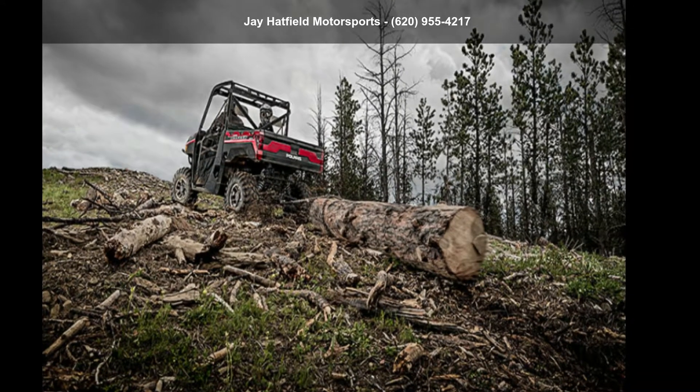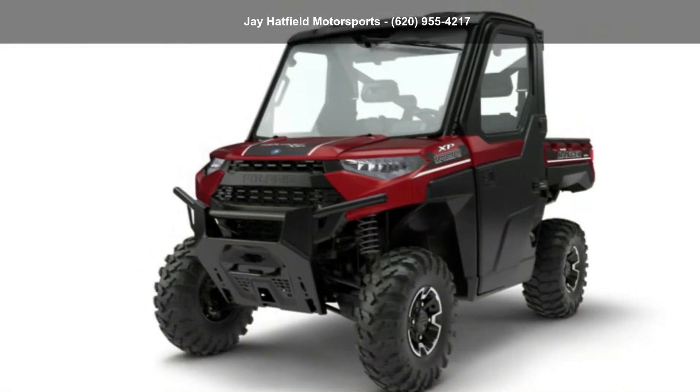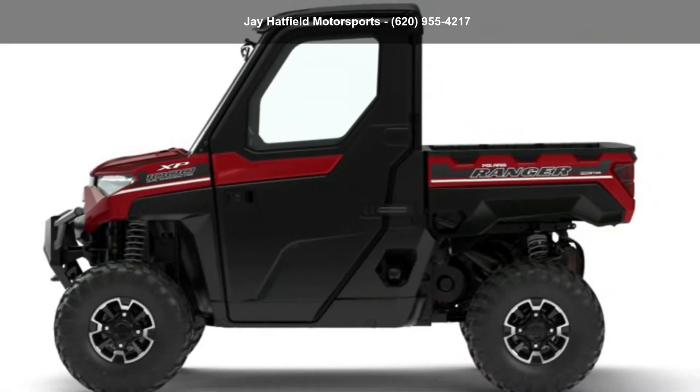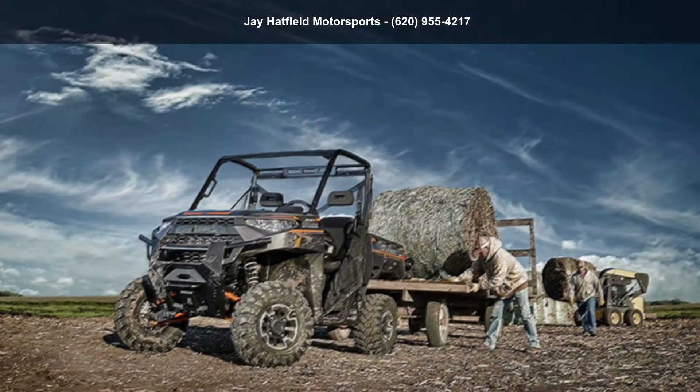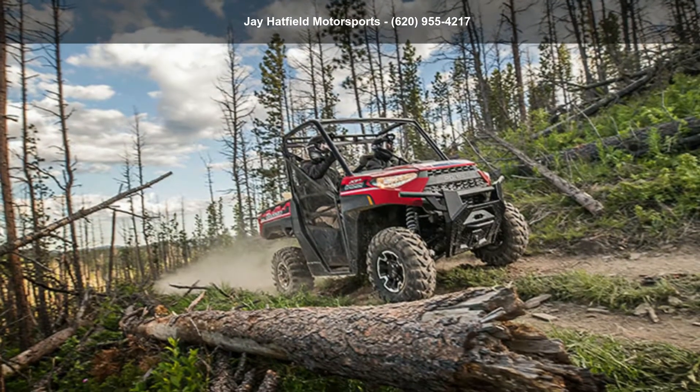Up for sale is a Polaris 2018 Ranger XP1000 EPS North Star Edition Ranger, 3-seat. If you are looking for a rugged and reliable ATV this may be the one. Power and durability are important factors when considering an ATV purchase.